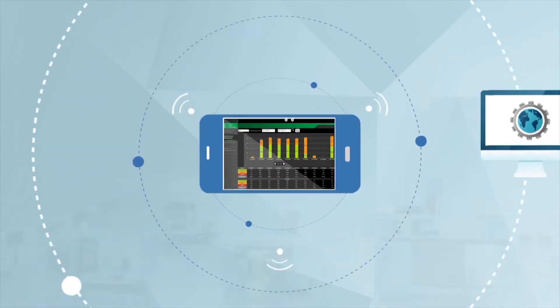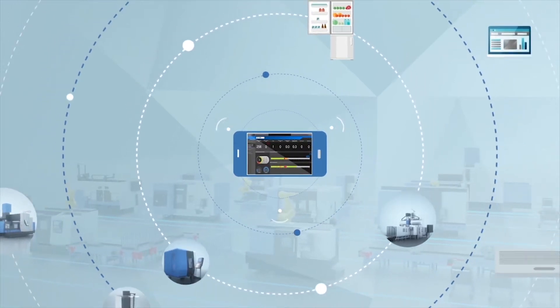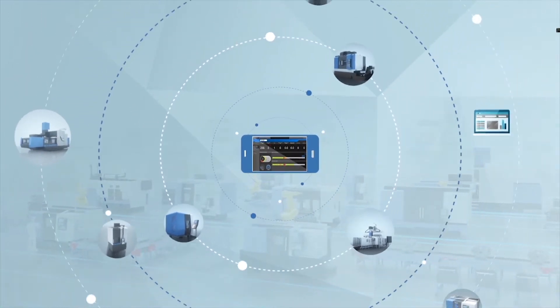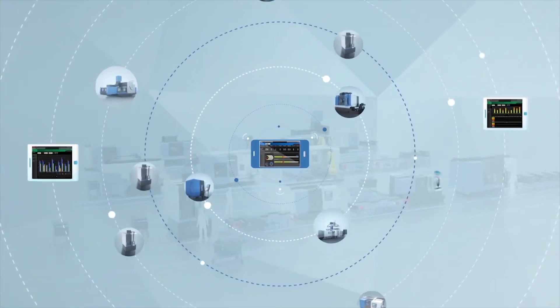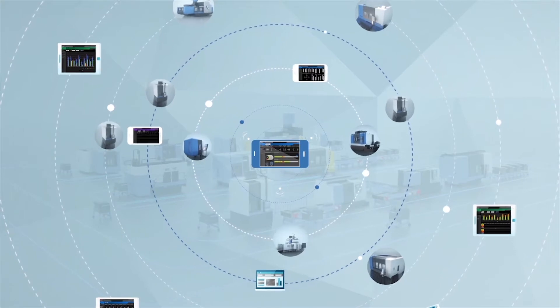iDo control is a smart factory solution that collects big data from a variety of machines and saves it in the cloud. This data can be used for monitoring, analysis, prediction, simulating, and networking with other enterprise systems.